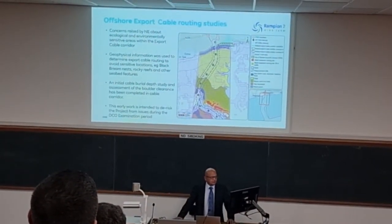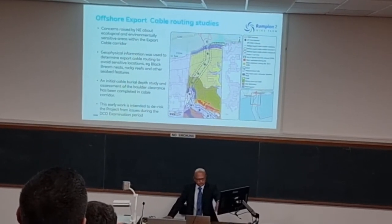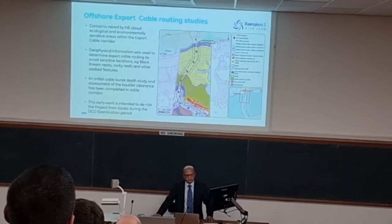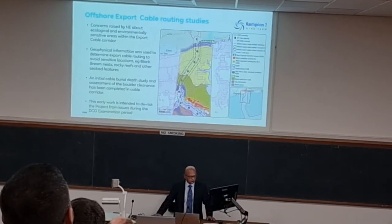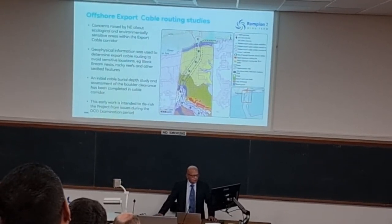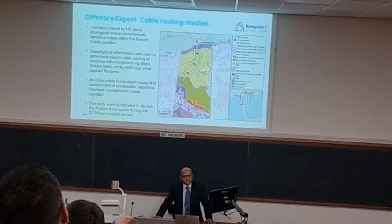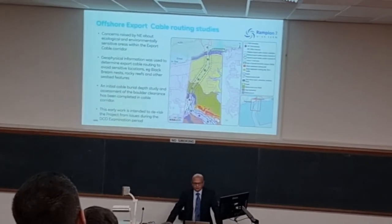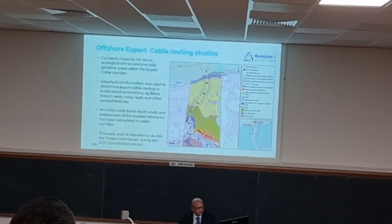Regarding the export cable routing — in the bottom right you'll see the area of search for the export cables going back to shore. The geophysical surveys indicated that the seabed in that corridor was quite sensitive in terms of environmental sensitivity.